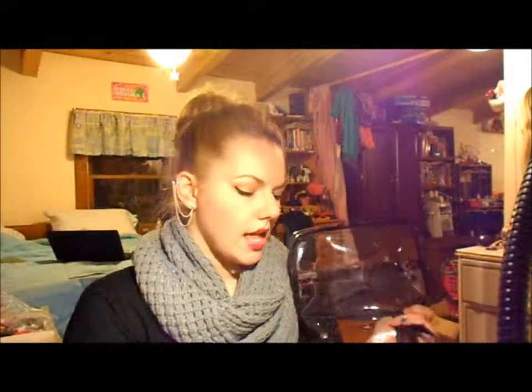My absolute favorite of all is my Mozilla Train Case. It is four bags — one big one and then three small ones. I'll do a separate video on this because I'm obsessed with it. This is what I use when I travel. I put all my face products in one, eyes and lips in another, and in the bottom I put all of my brushes, nail polish, and perfume. You can organize it however you want.